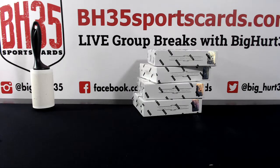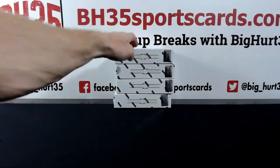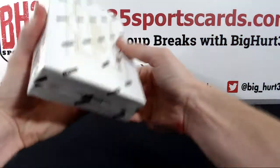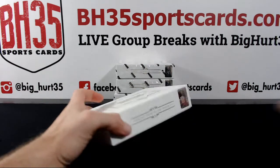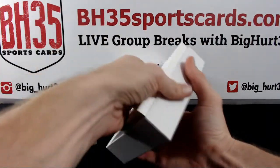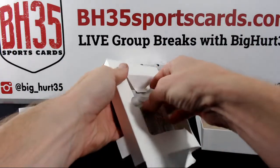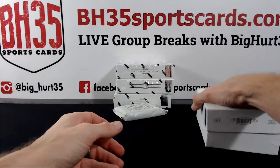Alright, here we go — Dominion Hockey half case break. Your teams are in the team draw section, or you can find them on YouTube if you want to watch the live thing. JGrowz and iCamp did the first four boxes and there was nothing huge out of it — some sexy cards but nothing huge. So hopefully we're banging in this one.